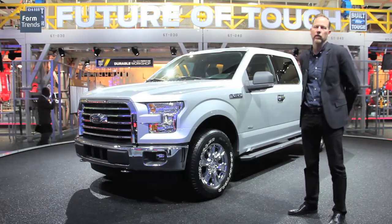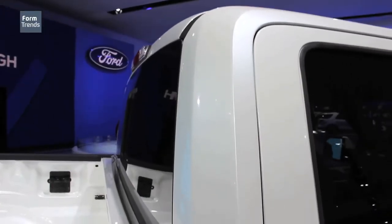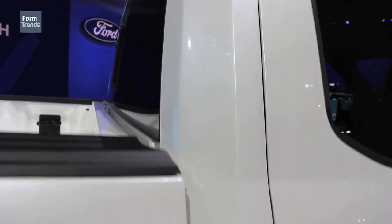We did that because we wanted the customer to have a very unique perception from inside the truck. It's much more functional because they can see better — they can see what's around them as they're maneuvering the vehicle — but it still is undeniably a Ford truck from the side view.